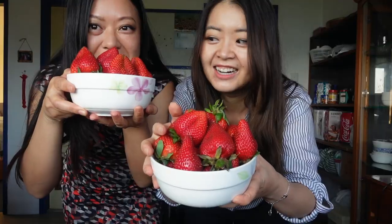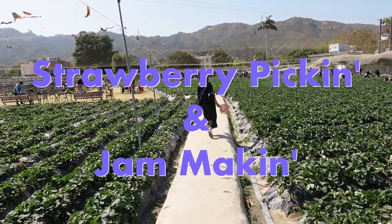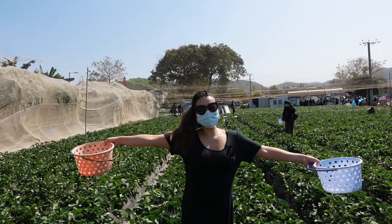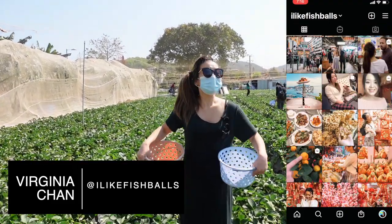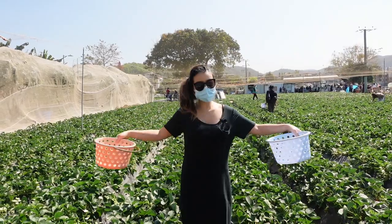Hello, it's Virginia Chan from Humid with a Chance the Fish Balls Tours. And today we are going strawberry picking.